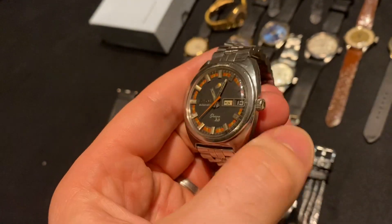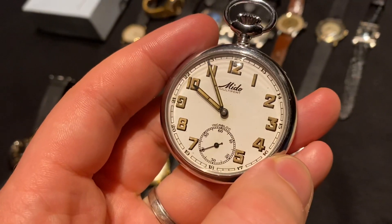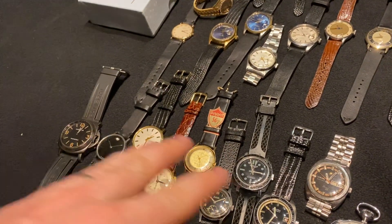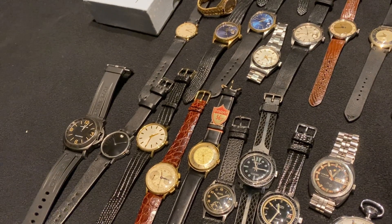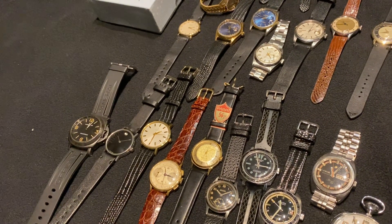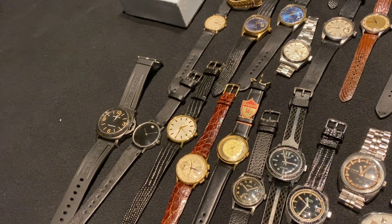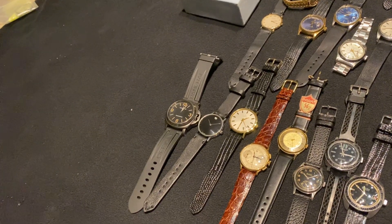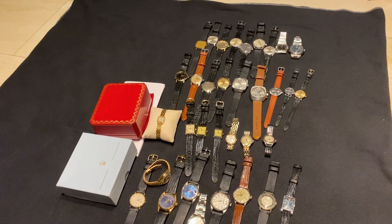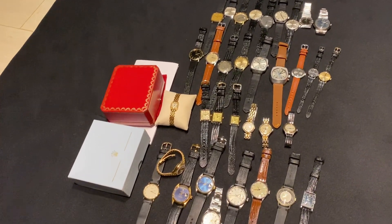And then this Mido Multifort pocket watch. There are also a few more watches not shown in this video: a Buren Dirty Dozen watch used by the British military in World War II, a Jules Auricost Type 20 chronograph, and a Breitling 765 AVI. For all info, please check the Reddit listing — the link is in the description. Hope you enjoy!